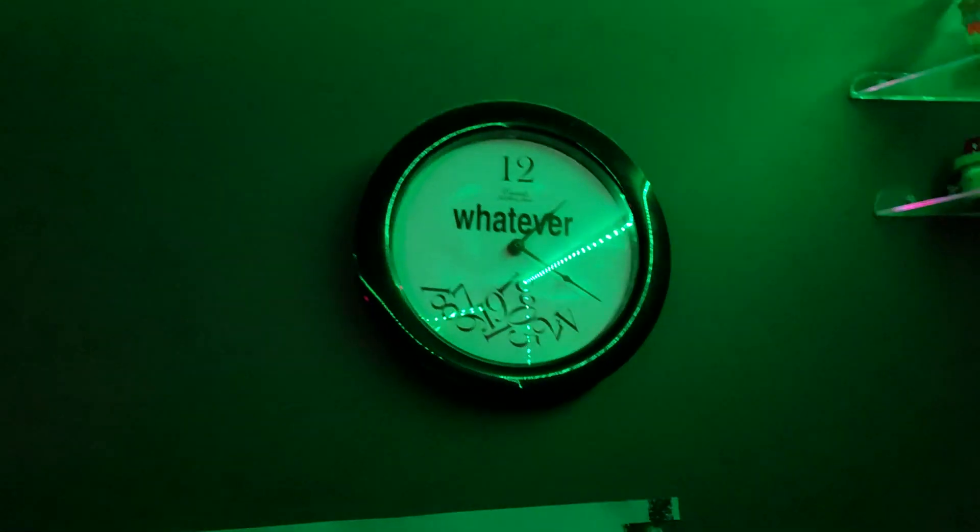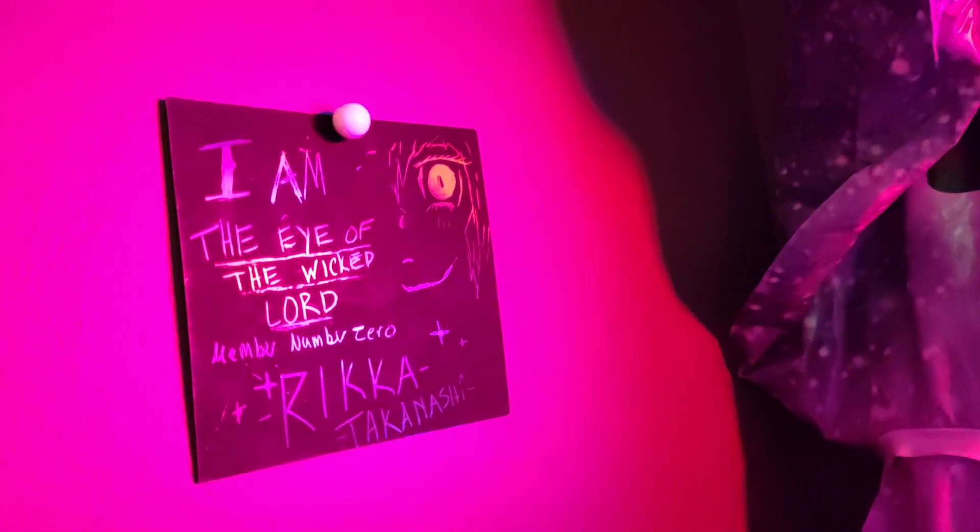We've got the clock I got at Goodwill, Josh's Minecraft poster. I forgot to mention that we have Fred, and also these little things she made me for my birthday. One says 'I'm the eye of the wicked Lord,' and it's a little picture of Rika in the corner. She's very good at drawing.